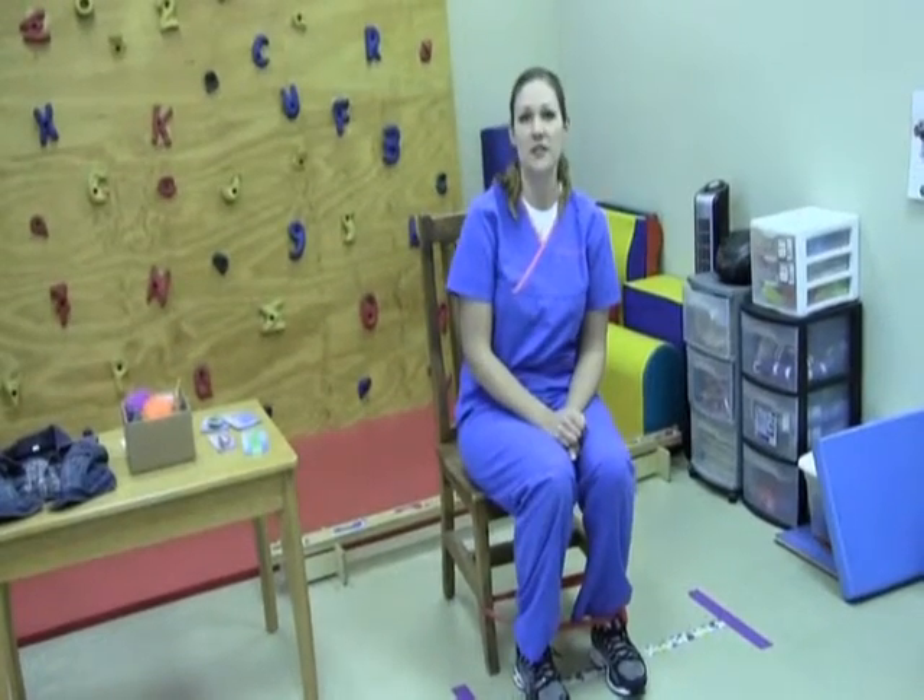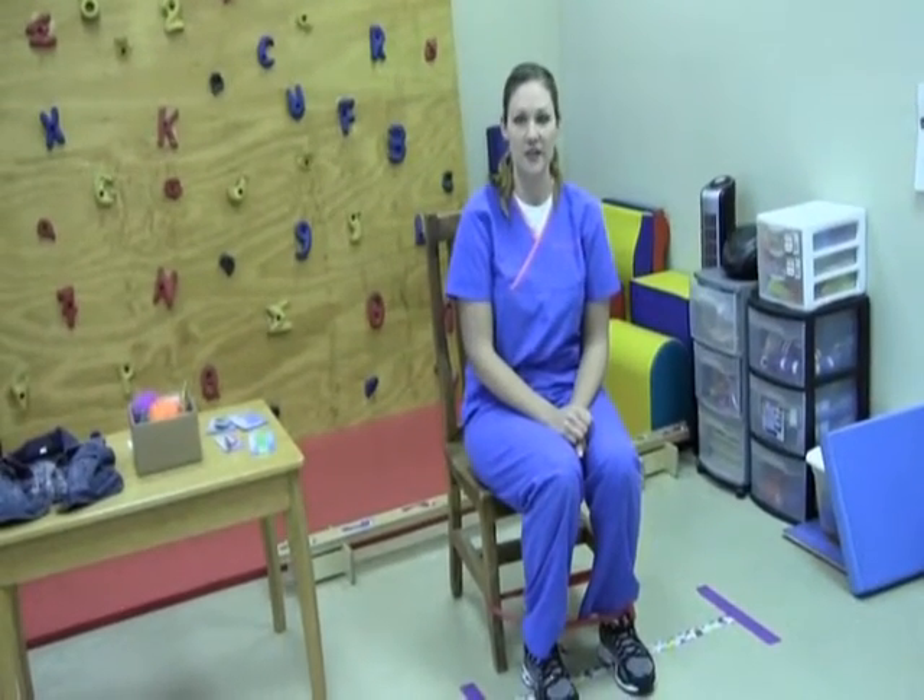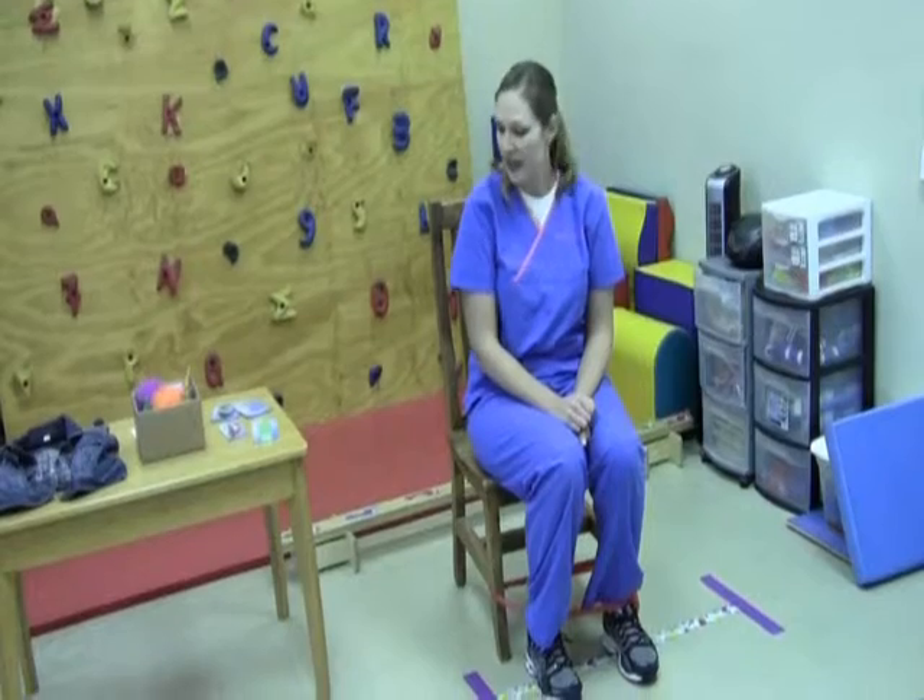My name is Alyssa Foster. I work at Jarvis Pediatric Therapy as an occupational therapist. You can find more information on sensory processing disorders and different tricks and tips at JarvisTherapy.com.